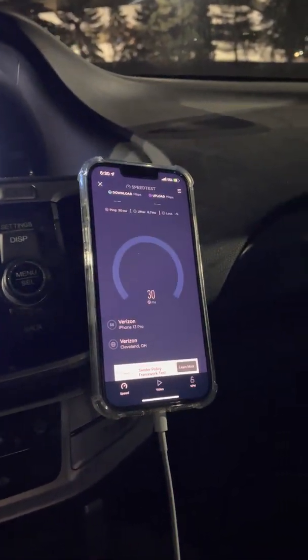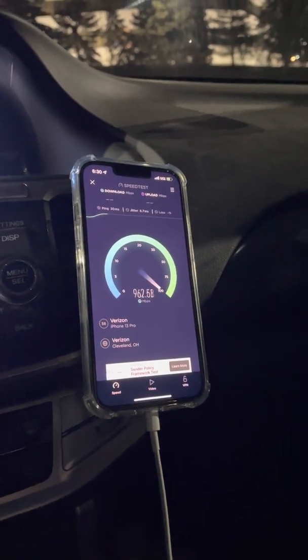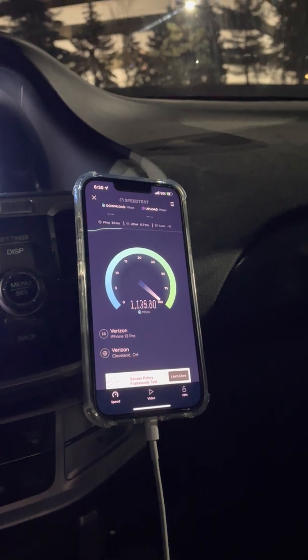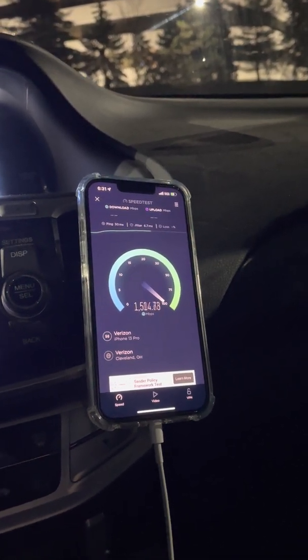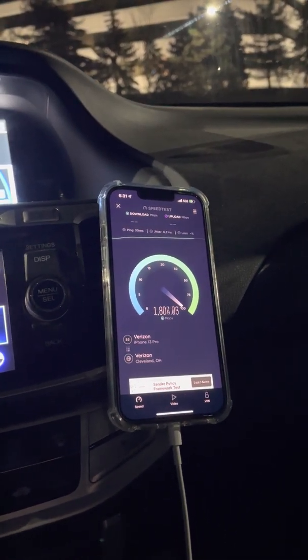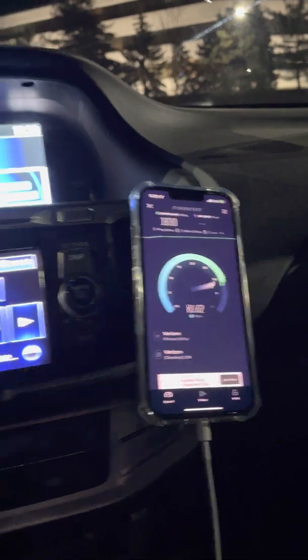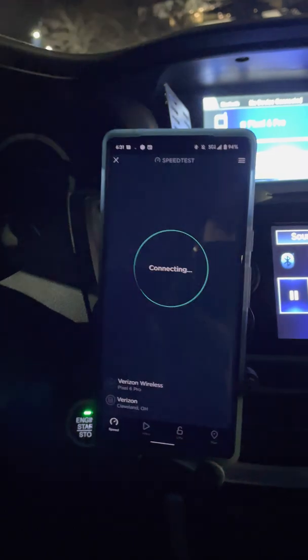All right guys and gals, we got a quick one for you. We're gonna test Verizon ultra wideband — this is Nokia gear, this is the last of it. Not many sites left in Cleveland that need to be switched out to Samsung. We're testing the millimeter wave for Verizon on the iPhone 13 Pro and the Pixel 6 Pro.